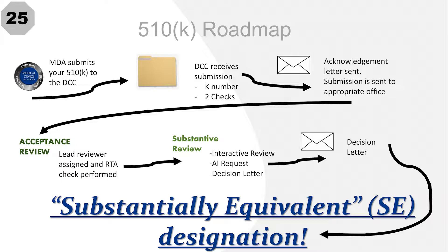After the DCC sends you the acknowledgement letter, they will send your submission to the appropriate FDA office and begin acceptance review. Once received by the appropriate office, a lead reviewer will be assigned to your submission and will verify that it meets the minimum administrative requirements to move forward in the review process. If your submission passes this review, it will move to the substantive review process. Otherwise, you'll receive a refusal to accept, or RTA, notification.